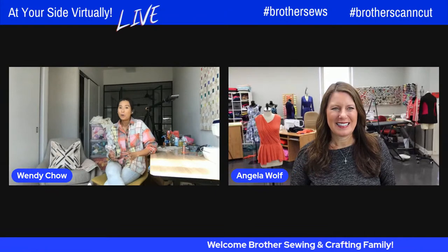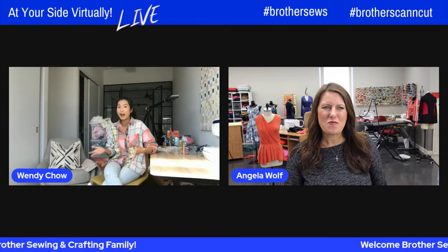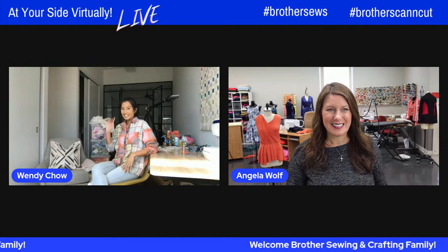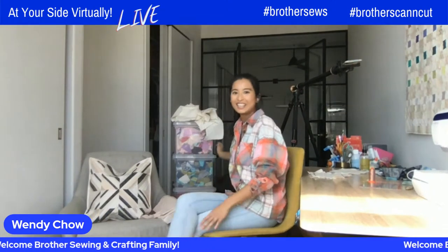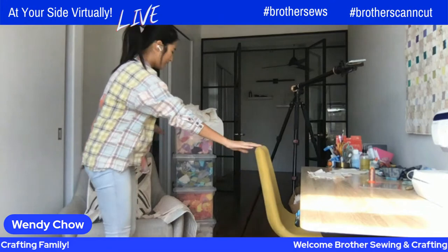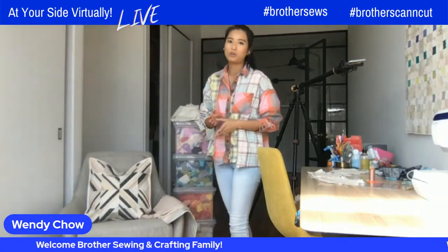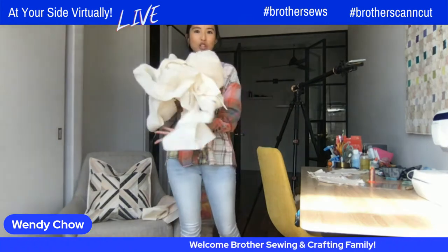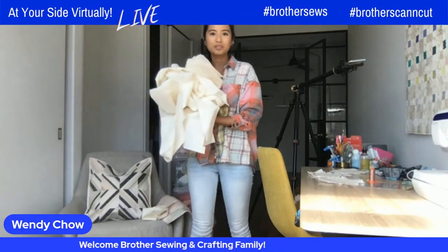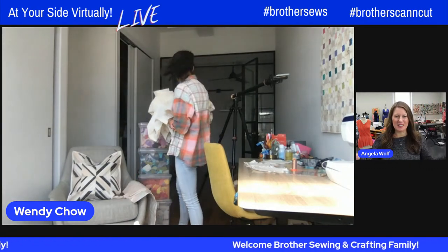So this is the quilted cushion that I'm going to show you how to make, and it's really quick and easy. It's actually made up of fabric scraps and batting scraps. Really? Yes, really! I had a quick question for our audience: how many of you have a lot of trouble trying to use up your fabric scraps? This is my scrap stash — I've actually divided it up by colour.